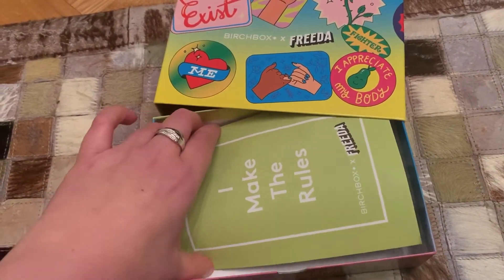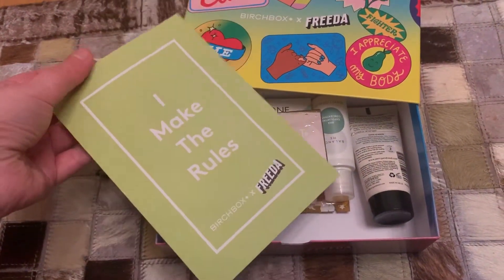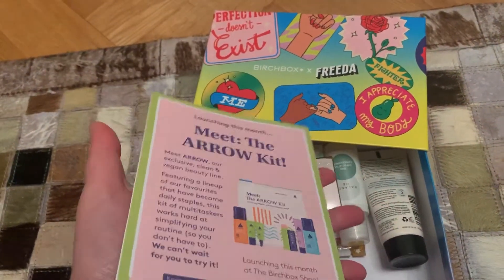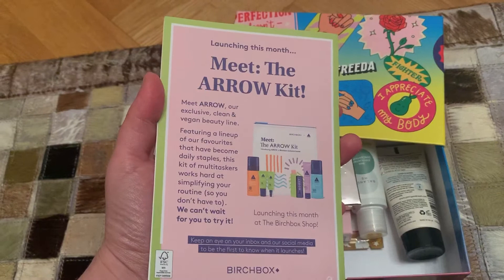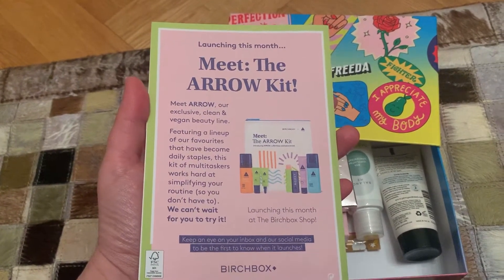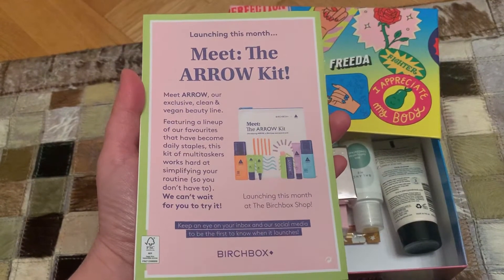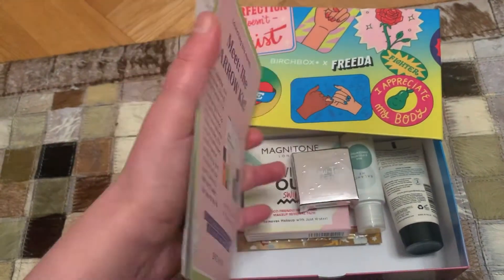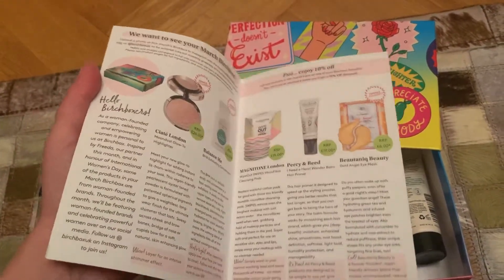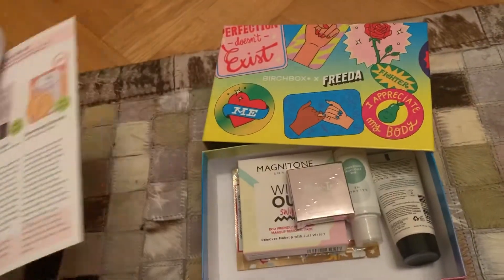Inside there's a little thing that says 'I make the rules, Birchbox Reader,' branded on the box. On the back of the leaflet, it talks about the launch this month of the Arrow Kit, which is an exclusive clean vegan beauty line launching on the Birchbox shop. Inside the booklet, as per usual, is information about all the products you receive, and I'll be going through that as I go through the box.